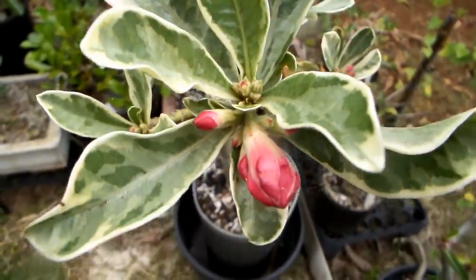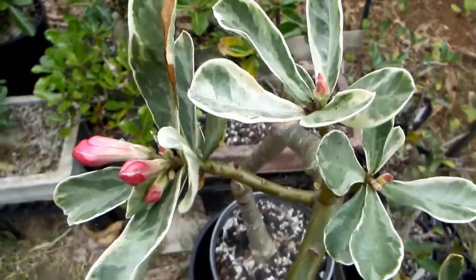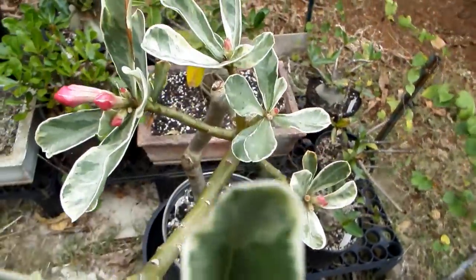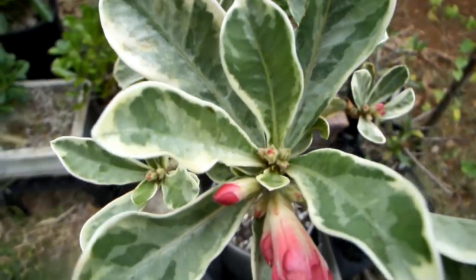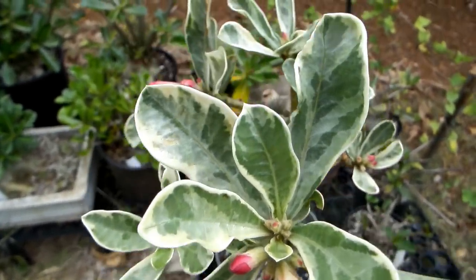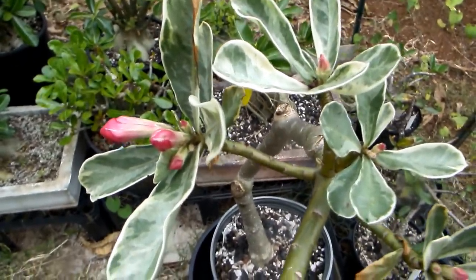You might wonder where plants can get silicon from. Actually, it's very common in soil. Sand has most of it. The problem is it has it in a non-water-soluble form.